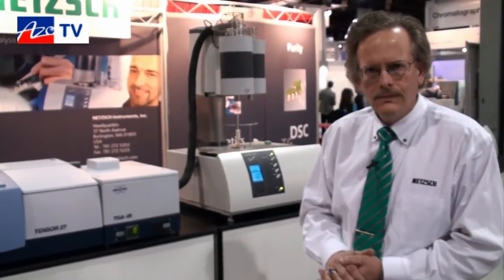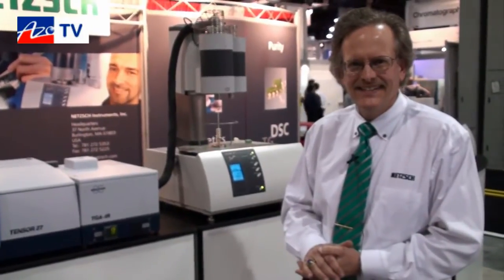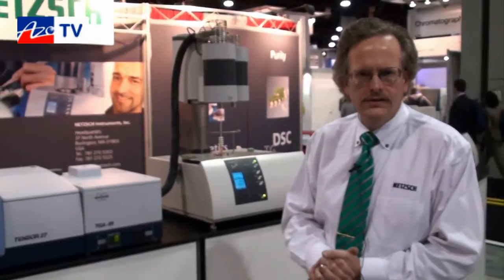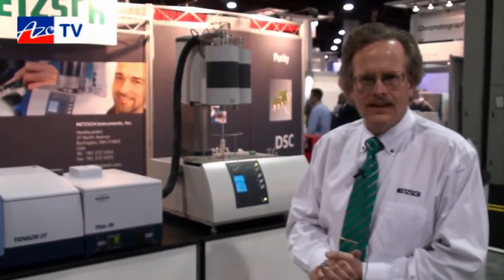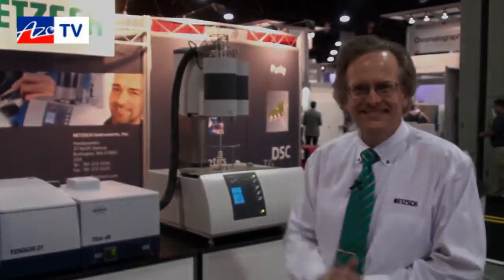Thanks Bob for telling us about the simultaneous thermal analyzer with infrared capability. If anyone wants more information, they can find it on your website. Yes, they can easily go to www.netzsch.com — that's N-E-T-Z-S-C-H dot com. Thanks for telling us about the STA with IR capabilities.